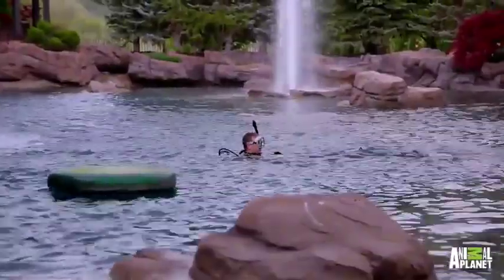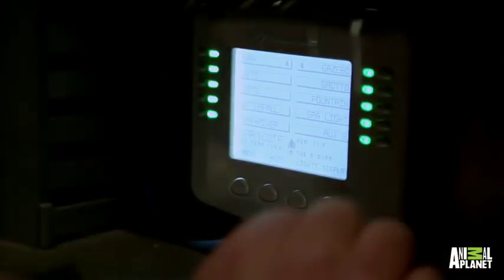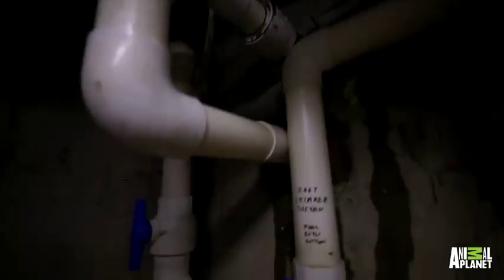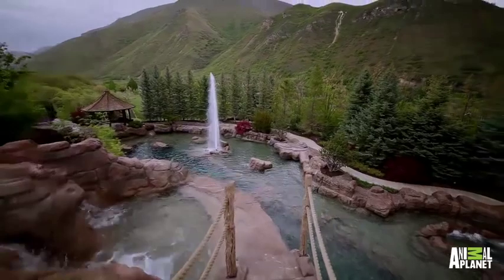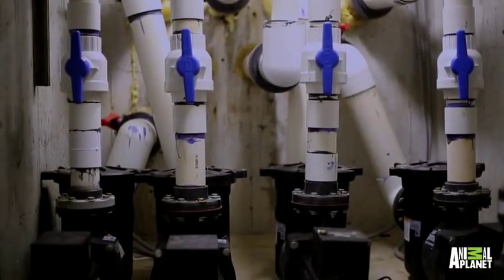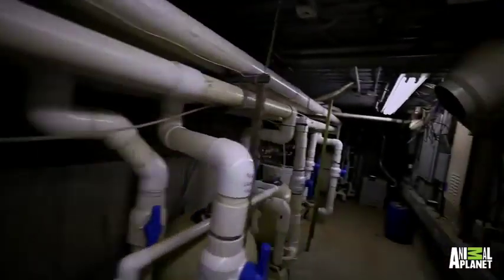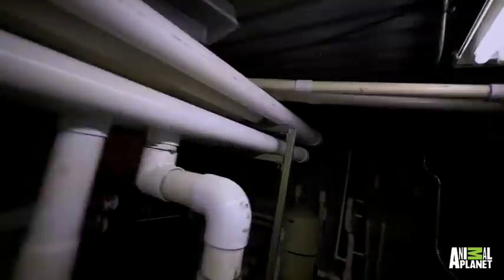Pretty impressive. A computer hidden behind a faux rock wall controls the labyrinth of pumps and filters that keeps everything flowing. With 360,000 gallons to circulate, it requires eight 3-horsepower pumps, two 5-horsepower pumps and three 7-horsepower pumps to get the job done.